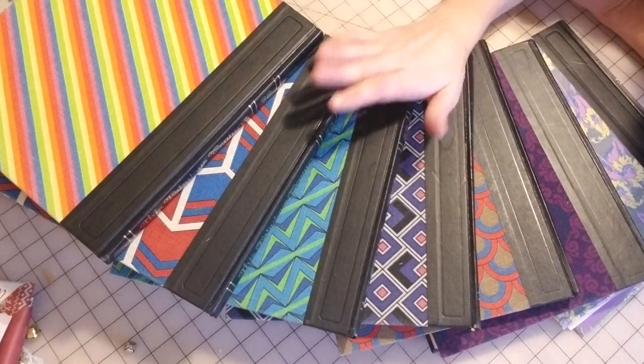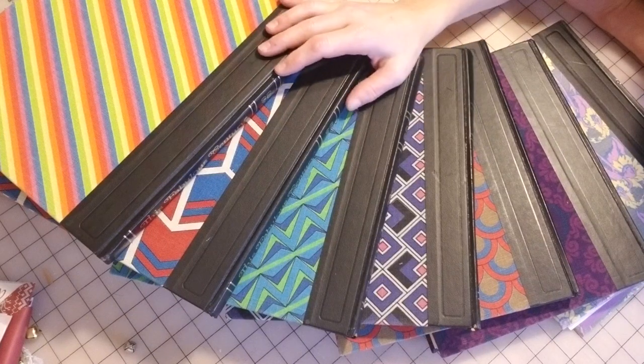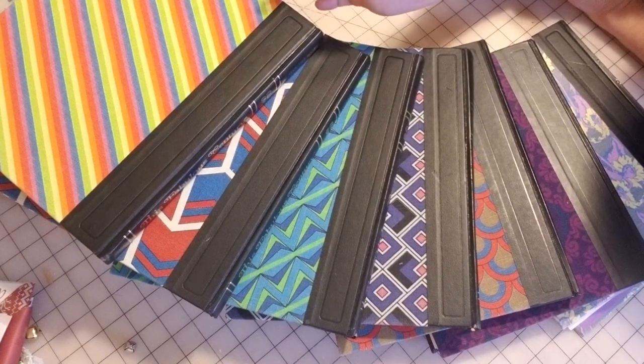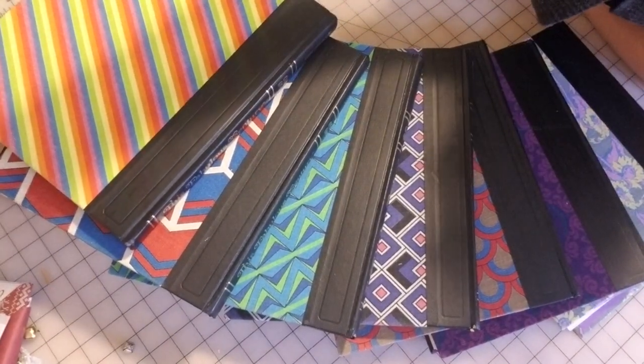To top it off, it's media mail shipping — for those who don't know, media mail is specifically for books and is very inexpensive in the USA. I can't wait to dig in and share what I have. Let me pause and start with the first book.